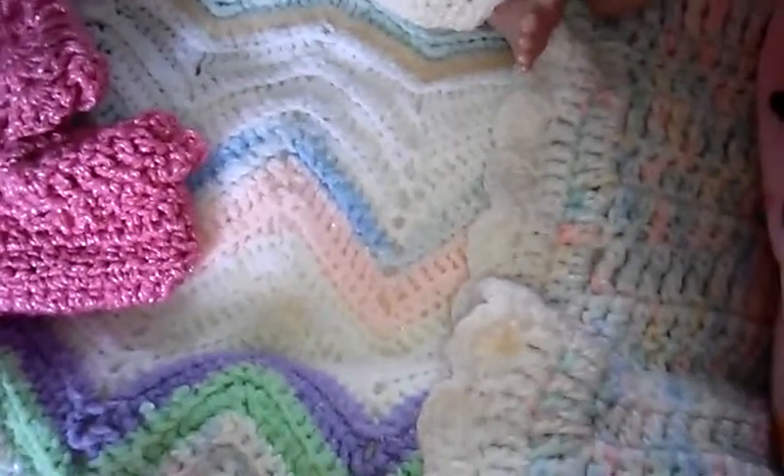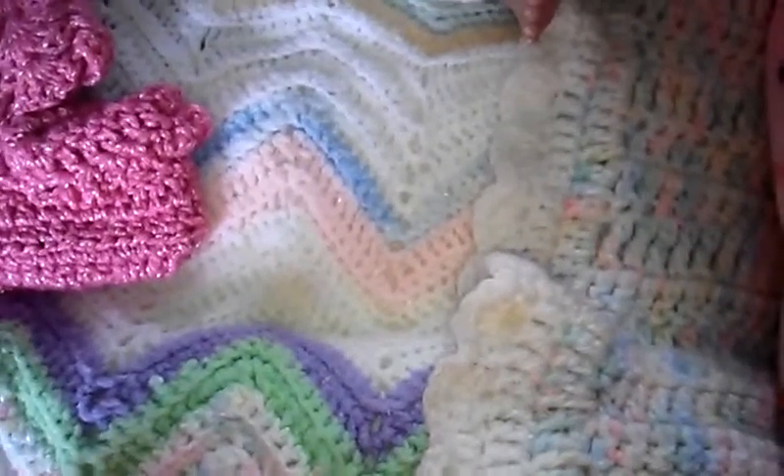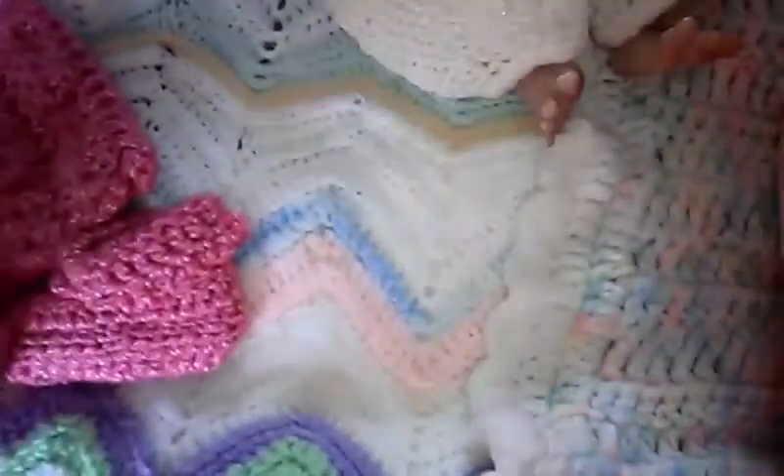Hey guys, we're back with Morgan trying on her outfits from Amy mesh 312, and I love them on her. They both fit wonderful. I'm only going to show one today, then I'll do a video of the other one another day.